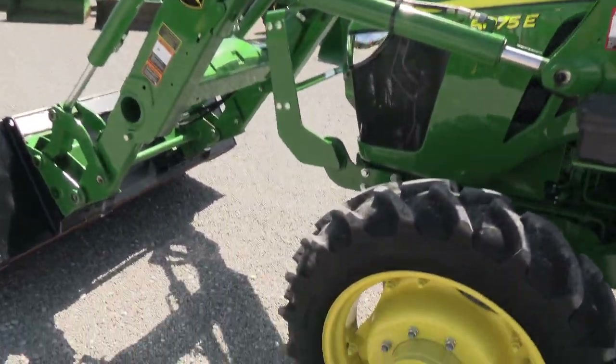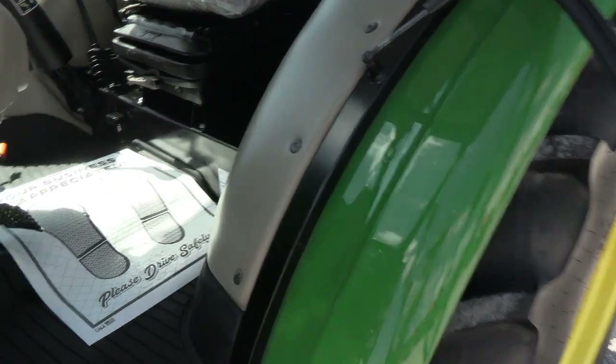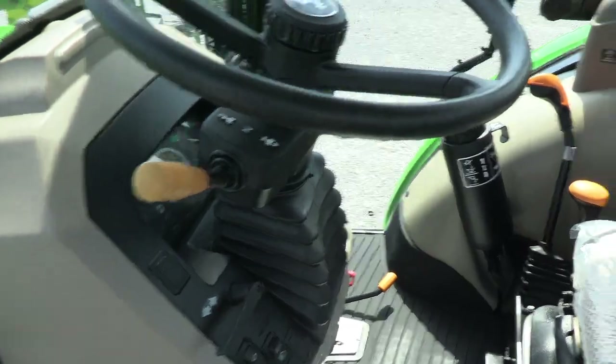It's a super nice tractor and it does come with the balance of the factory warranty, which runs into 2027 — check the listing for exact dates. Still has plastic on the seat, and has left-hand power reverser which allows you to change direction without clutching.